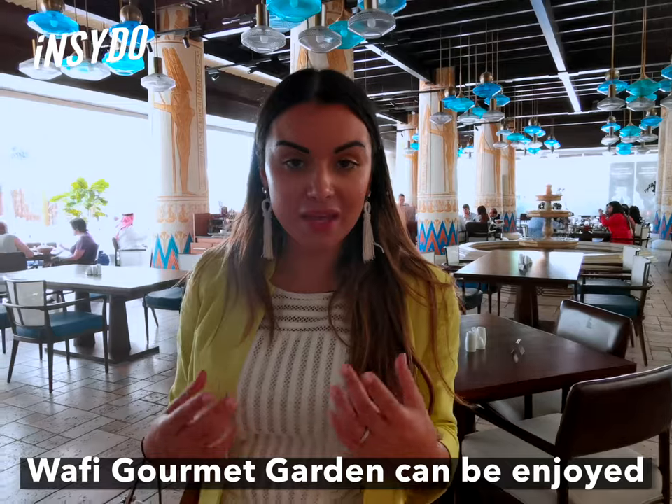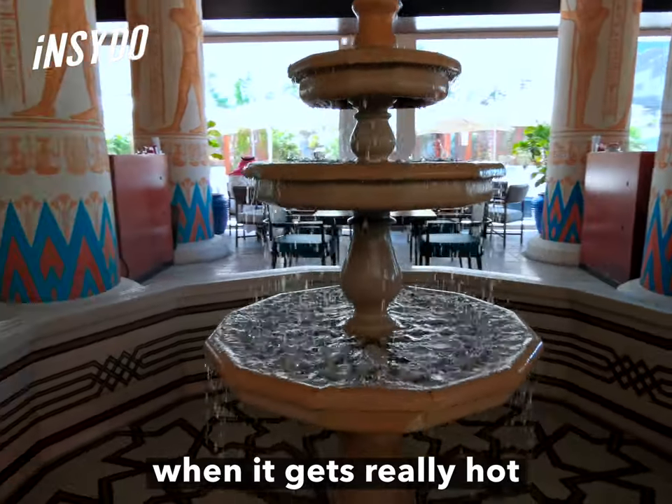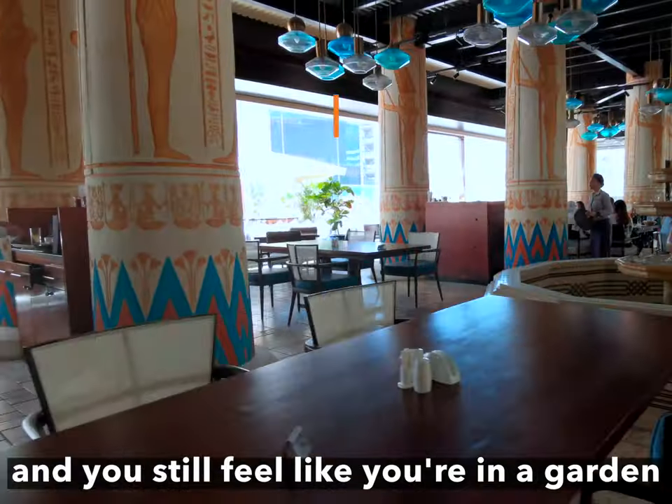Wafi Gourmet garden can be enjoyed all year round, even during summer. When it gets really hot, it has air conditioning, and you still feel like you're in a garden.